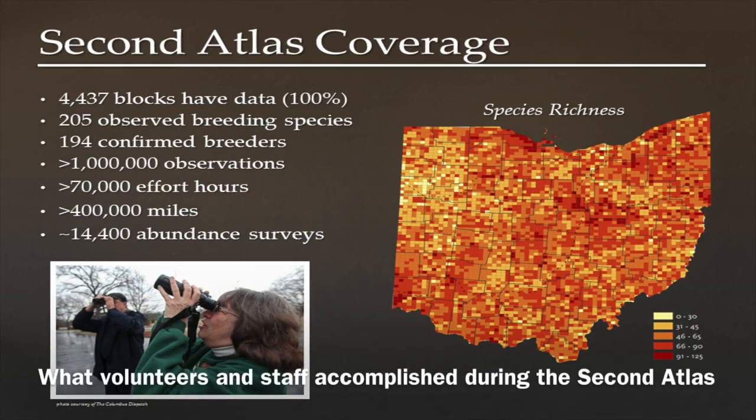We had almost a thousand volunteers in Ohio contributing to the project. They're very large undertakings, requiring a lot of planning in terms of how to collect and analyze the data. In North America, I believe 42 to 44 states and provinces have undertaken at least one breeding bird atlas. In Ohio we've done two — one in the early 1980s and one from 2006 to 2011. Those second-generation atlas projects are incredibly important, even more so than the first, because they allow us to look at changes that have occurred over these longer time periods.